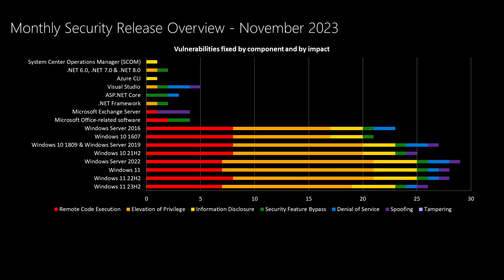As we move up the chart, we have four vulnerabilities in Office this month and four vulnerabilities in Exchange Server being addressed. Continuing up the chart, we get into developer tools such as .NET, ASP.NET, Visual Studio, and .NET 6, 7, and 8 — those all have a handful of vulnerabilities being addressed. There's also a vulnerability in the Azure command line interface, and finally a vulnerability in System Center Operations Manager, or SCOM, being addressed in this month's release.